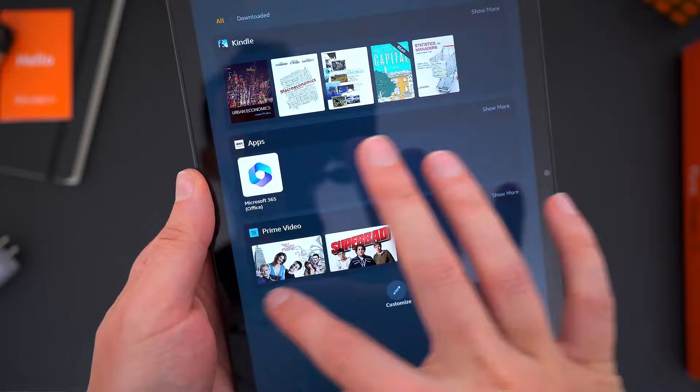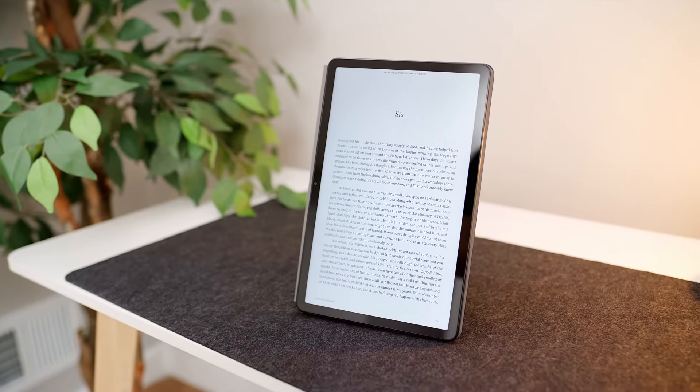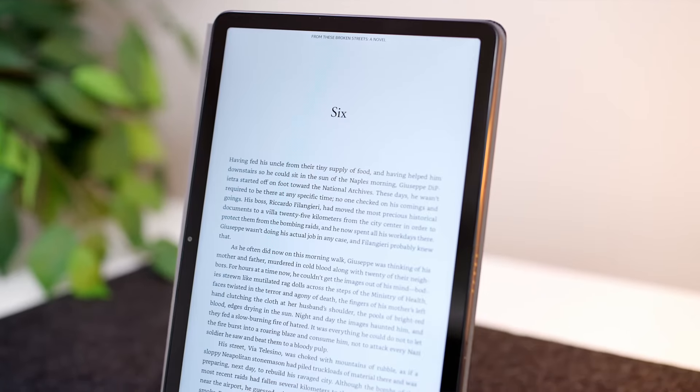So if you're in the market for a top-notch tablet that won't break the bank, look no further than the Amazon Fire Max 11. Trust me, you won't be disappointed.